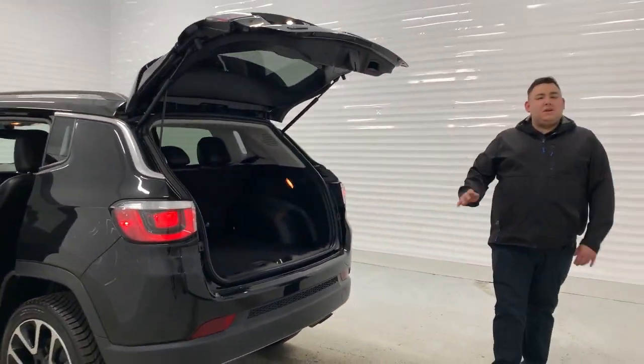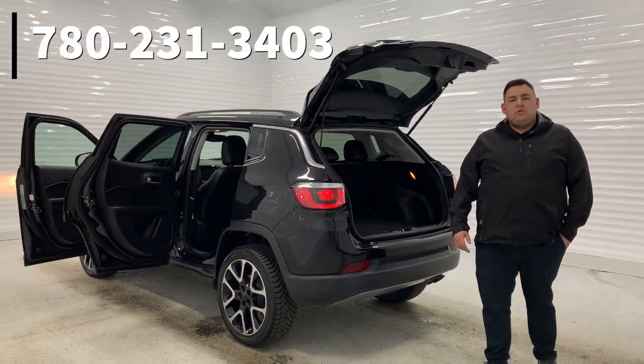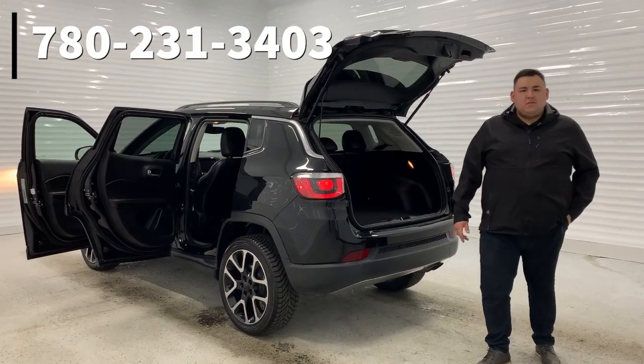If you like Jeeps and you want to come down and see this one, give me a call directly at 780-231-3403 and I'll hear from you soon.